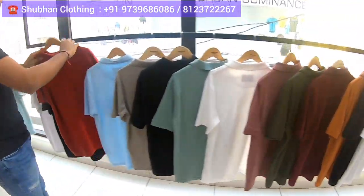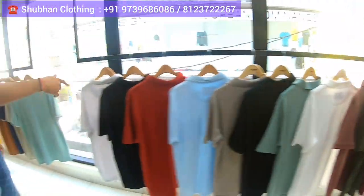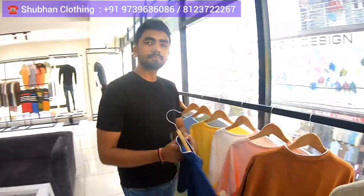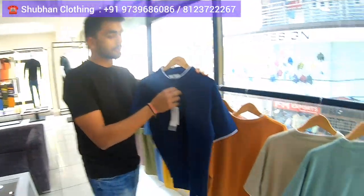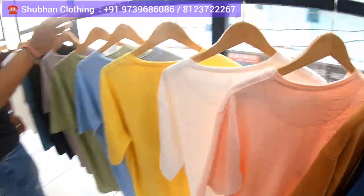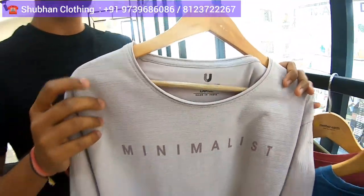This is a honeycomb fabric — breathable cotton — with self collar and self pocket. There are wide varieties of t-shirts; you can check all types with colors and everything. Sizes range from M to double XL, and in certain catalogs from S to XL, depending on the variety. This one also has tipping with honeycomb fabric, and you can see the cool color range. This one is with raw edge and it's cotton lycra.